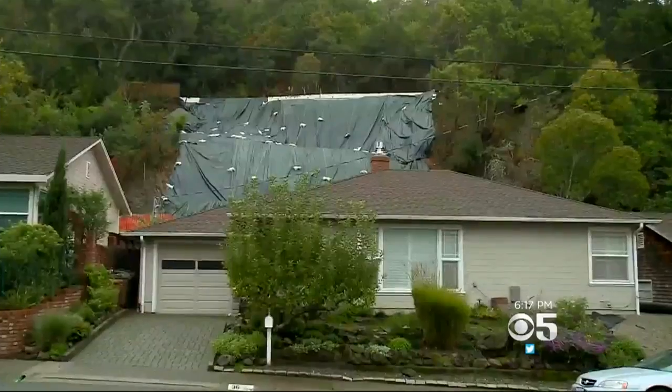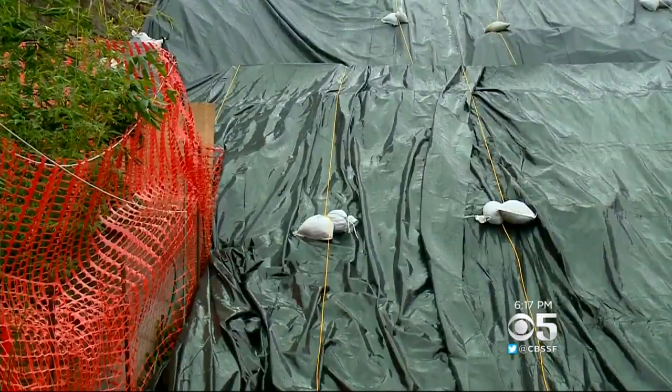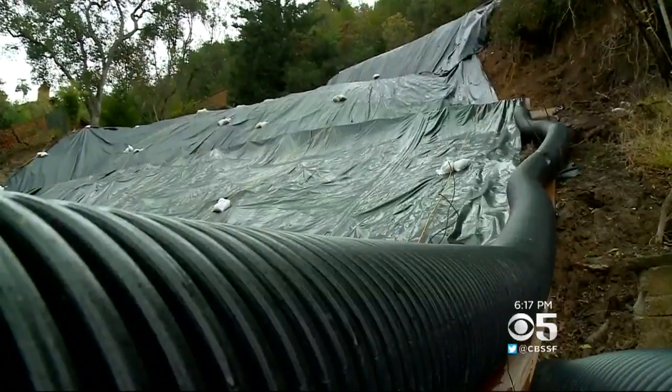It was dark. We couldn't see what was happening. We heard cracking and breaking of trees and retaining walls. Stacey and her family fled their home and were out for three weeks until the city could stabilize the area and add drain pipes.